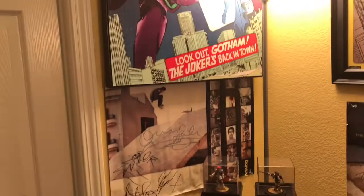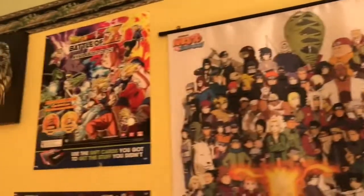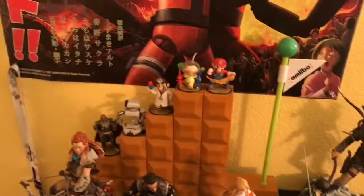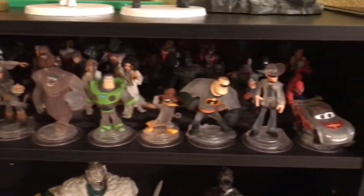Just some artwork for some of my Marvel and DC stuff. Some old school posters, some anime posters right there. Chewbacca. And here's some of my statues that I got from Collector's Editions. And some more amiibo right there.